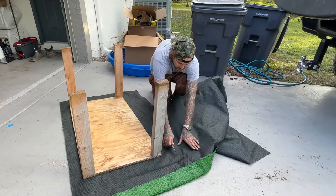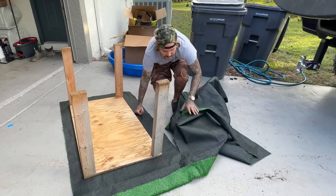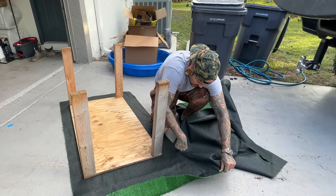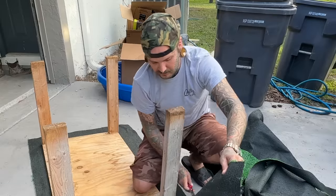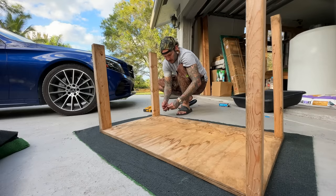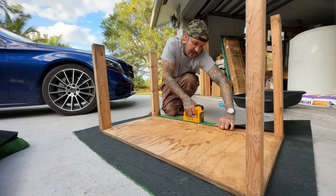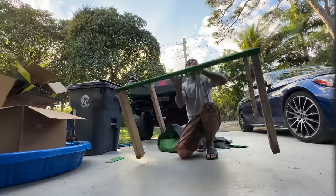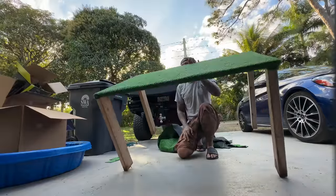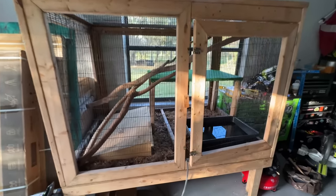I just love wrapping stands in astroturf. It looks so good, for real, guys. Pretty freaking awesome. Also very comfortable for your reptile. I am excited. I've been wanting to do this for a minute now, and the bigger he gets, the cooler he's going to get. That looks awesome. Hell yeah. Something about wrapping stuff in this is just way too satisfying. Check this thing out.